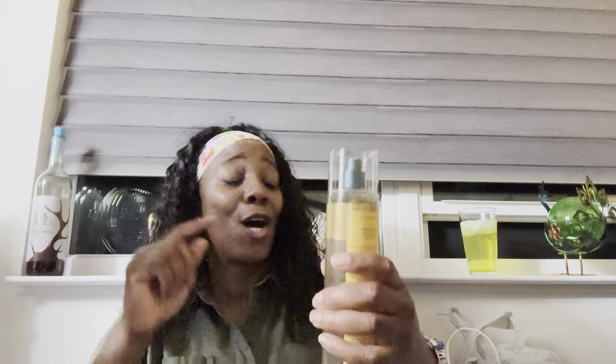I got the fine fragrance mist — honey, that smells so good. I put this on right now, cocoa pineapple. This is the stuff right here. I will use all of this up in one season, yes I will. That is the bomb.